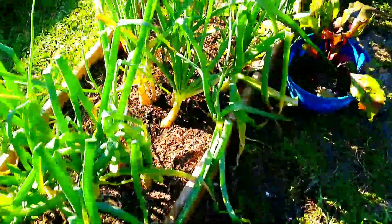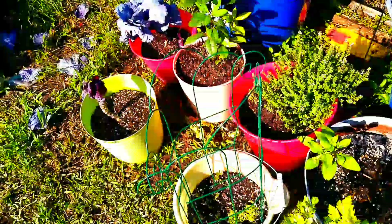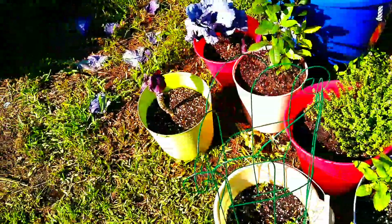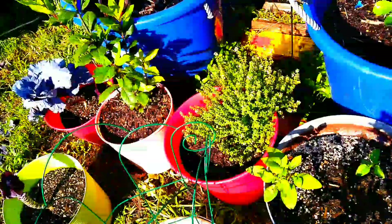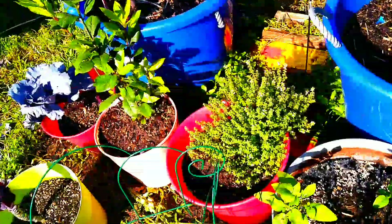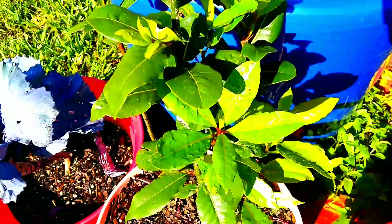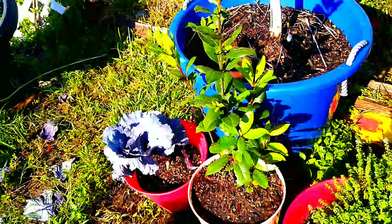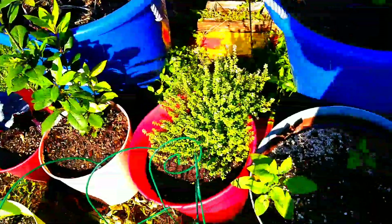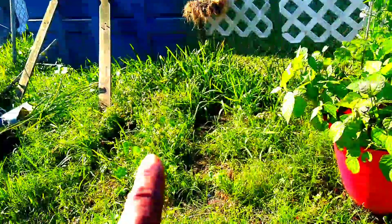Good morning, everyone. This is Linda. I've got a lot of work to do today. I've taken a lot of my plants that I have over here. I had to take a lot of these plants. This is my Bailey, and she really can grow. I'm going to have to put her in a big pot. I've taken all of my plants and kind of lined them up over here, because I need to do something with this.